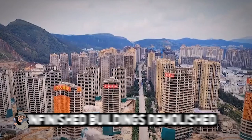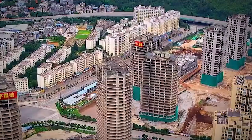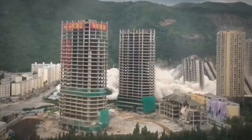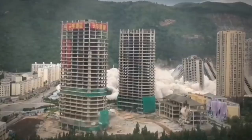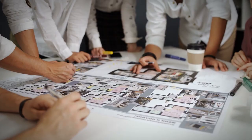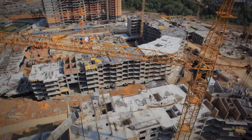Unfinished Buildings Demolished. It took 45 seconds to bring down 15 high-rise buildings that had been unfinished for 7 years. Construction of the complex, named Sunshine City II, located in the southwestern city of Kunming in China, began in 2011. Soon after, the developer ran out of money and sold it to another company. By 2013, work on the residential project stopped.